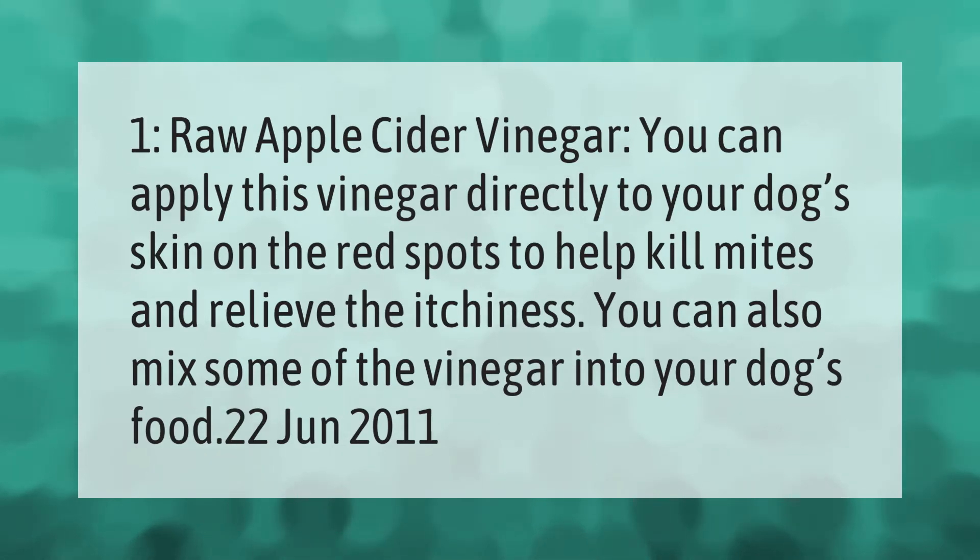Raw apple cider vinegar: you can apply this vinegar directly to your dog's skin on the red spots to help kill mites and relieve the itchiness. You can also mix some of the vinegar into your dog's food.